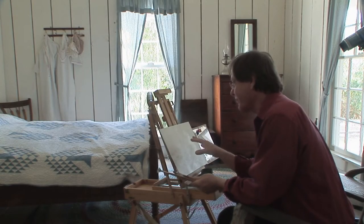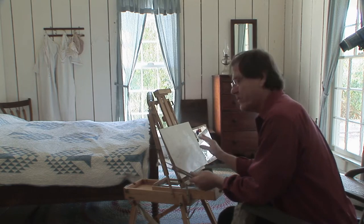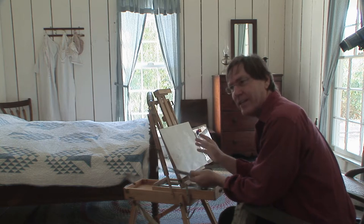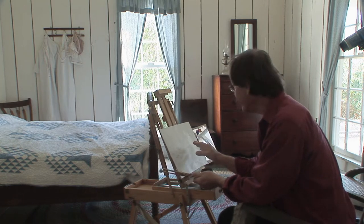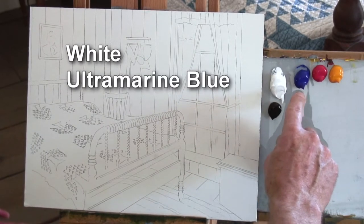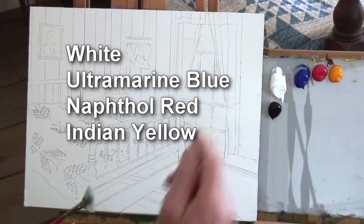I've gotten set up here. I've got my little half easel — it's good because this is such a small room. I have a piece of masonite, 11 by 14 inches. That's a standard size, so if I were to choose to buy a ready-made frame, there are lots available. I have my paints out: white, ultramarine blue, naphthol crimson, Indian yellow, and black.